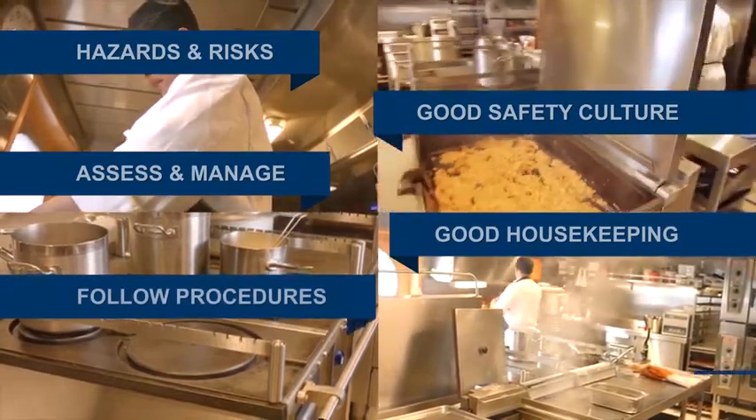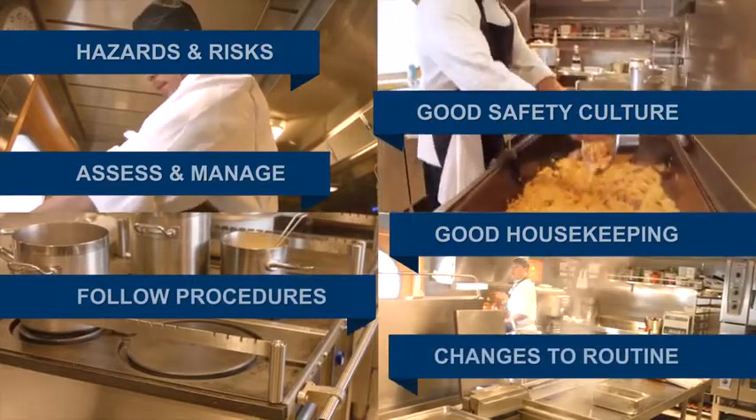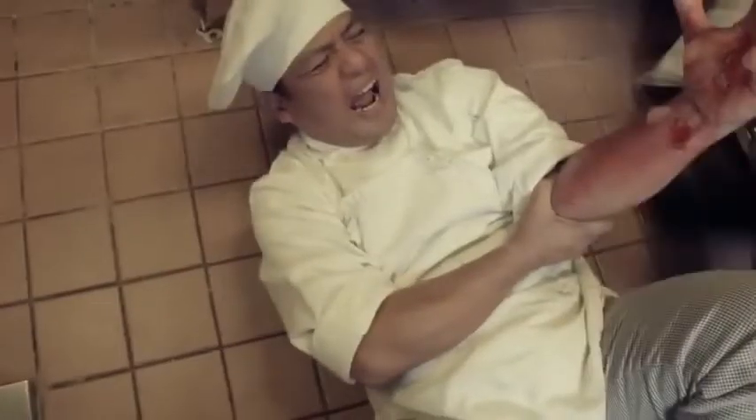Lastly, identify changes to the routine in case of additional, unusual or unplanned events, and modify plans accordingly. Accidents are always possible, but a good safety culture helps to avoid disasters.